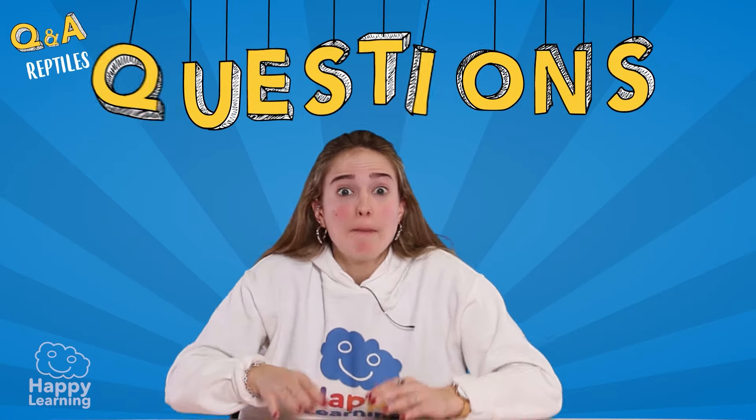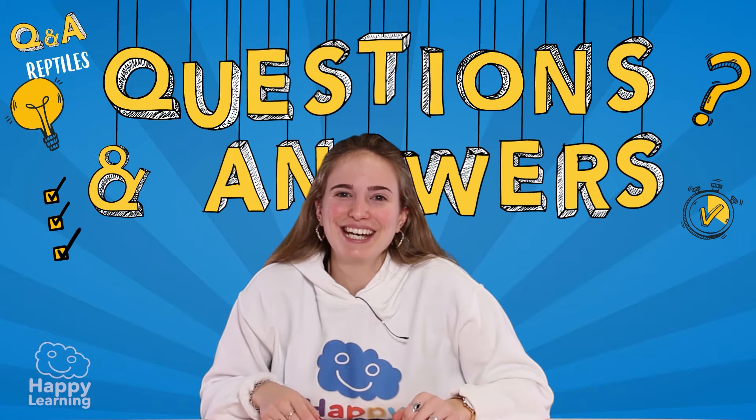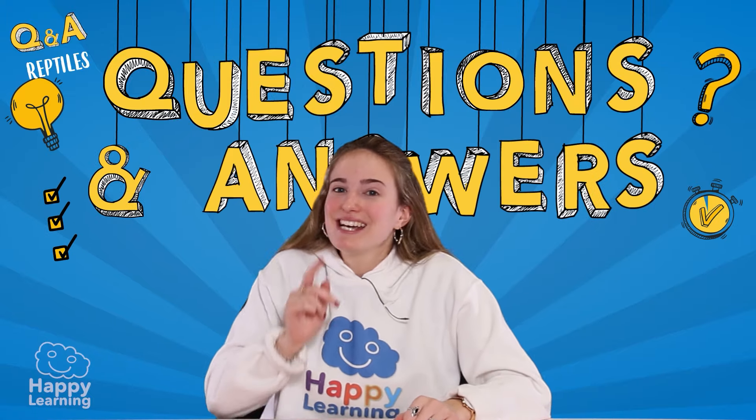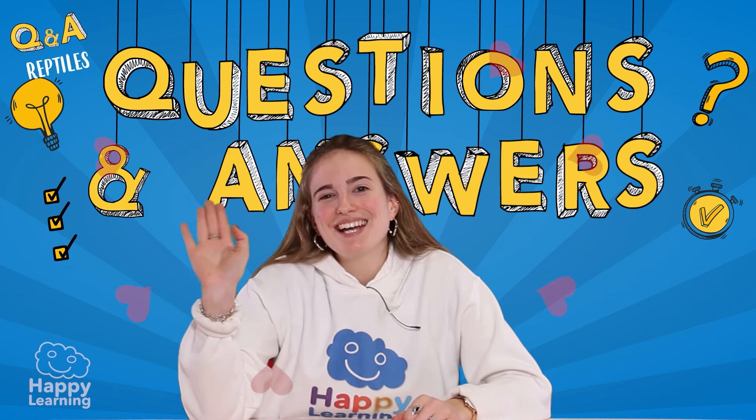I hope you've answered all your questions correctly. But if you haven't, don't worry — the most important thing is learning. Goodbye, Happy Friends. See you next time, and I hope you're always ready to learn. Goodbye!